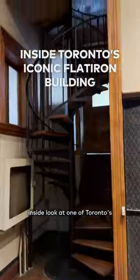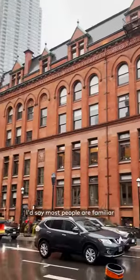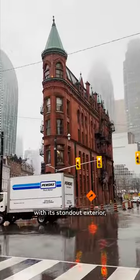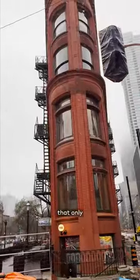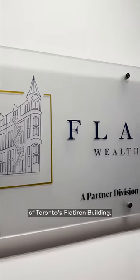This is an inside look at one of Toronto's most historic landmarks. Being one of the most photographed buildings in Toronto, I'd say most people are familiar with its standout exterior, but only a handful of people can say they've seen the inside of Toronto's Flatiron Building.